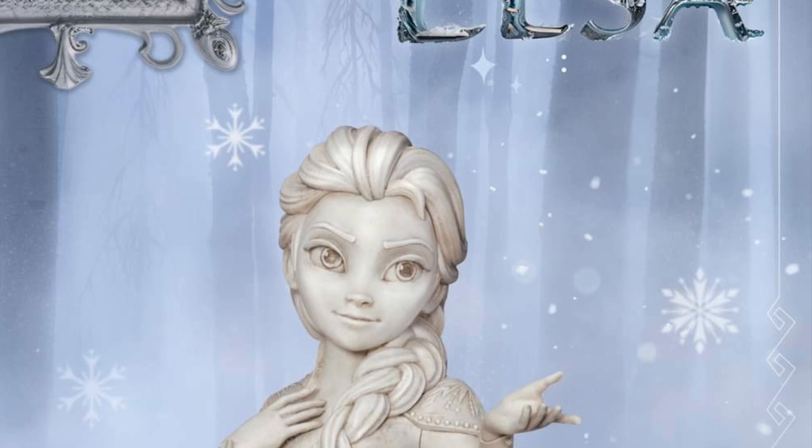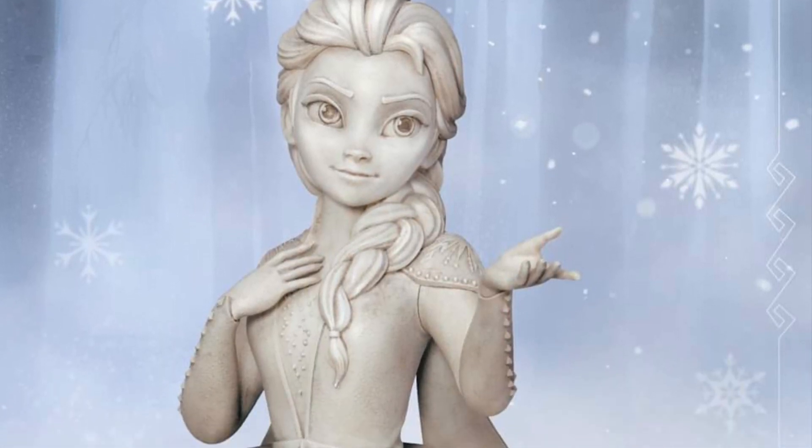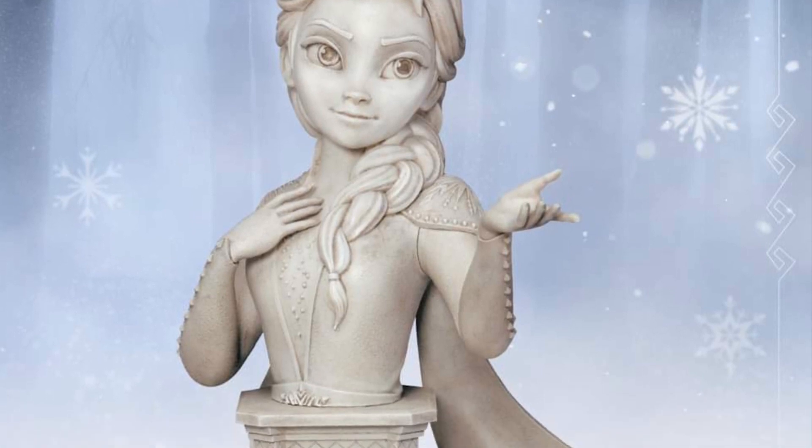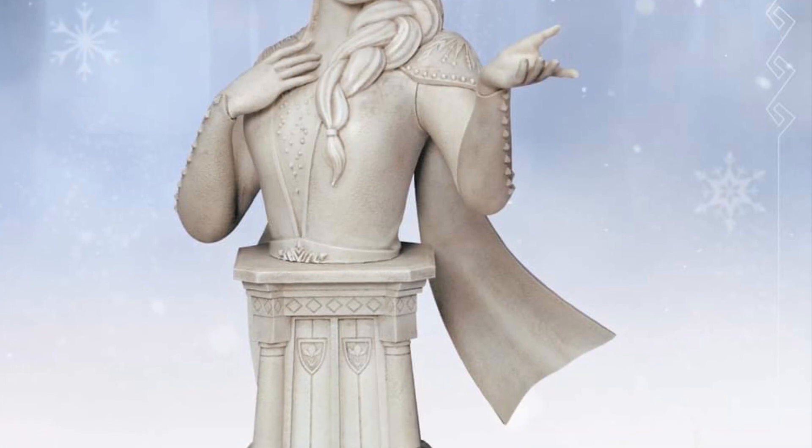You can head on over to Beast Kingdom right now over on Facebook — link in the description of the video. I said this before in the video yesterday: Frozen is an iconic movie. I think it's one of those legendary movies that are going to go on for a very long time.